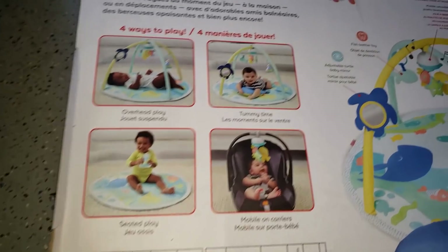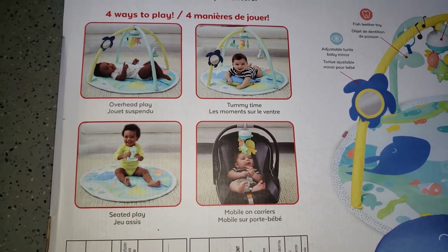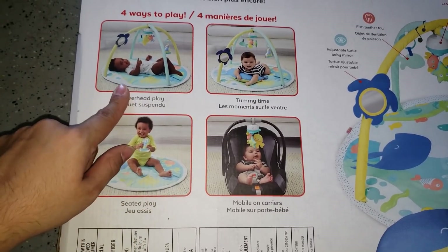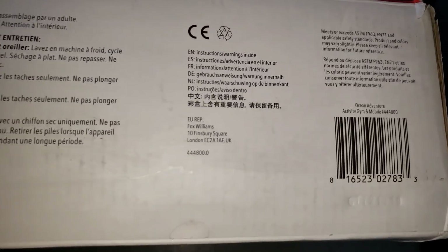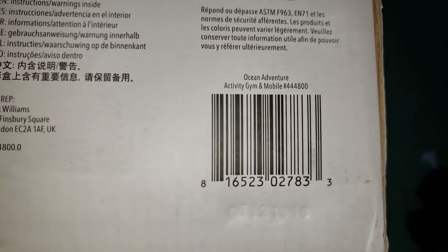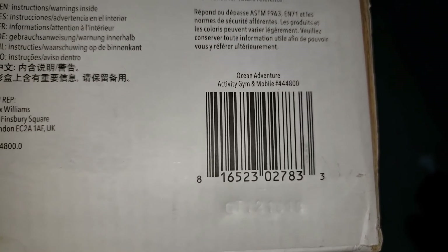For 15 bucks, I'm going to give you the UPC. The UPC is on the bottom. There are four ways to play: seated play, overhead play, tummy time, and then the mobile on the carriers. Here is the UPC — check your store; if it's on clearance there, it could be even cheaper.